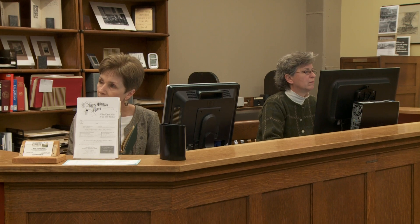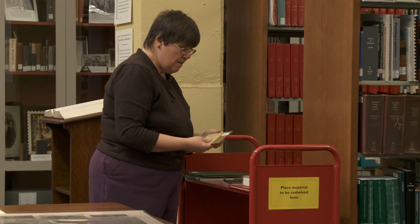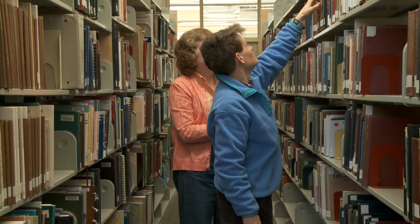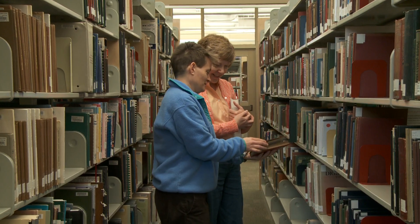The staff in the North Carolina Collection deals with a variety of questions — some local history, genealogy — but one of the more fun questions for both the staff and the patrons would be someone who's considering buying an older house, perhaps a historic home here in Asheville.